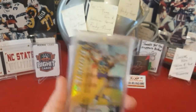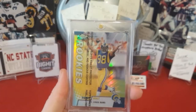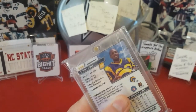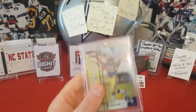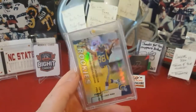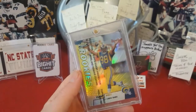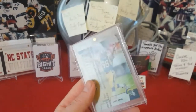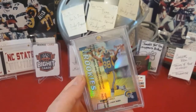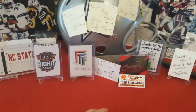This is definitely one of my favorites right here — this is a 1999 Topps Finest Torry Holt refractor. You usually pull a couple of refractors in a box, and I'm really happy this was the refractor I pulled. Torry Holt is an NC State guy and one of my PC guys — definitely one of my favorite players and one of my favorite cards.